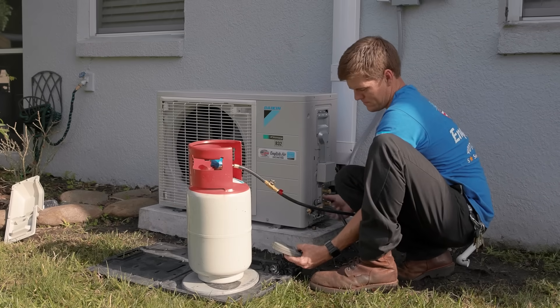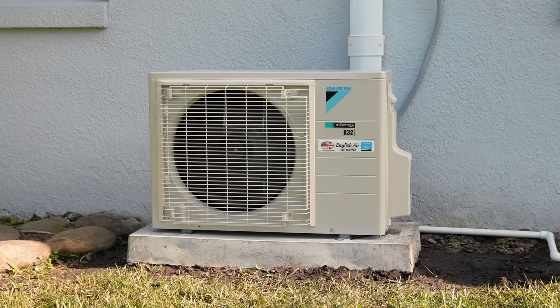Energy efficiency excites me, and R32 is more efficient and it's not a blend. It's the future.